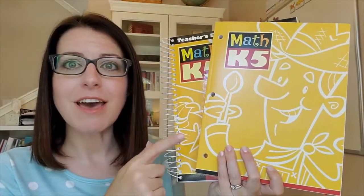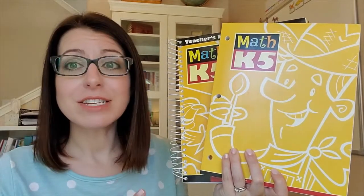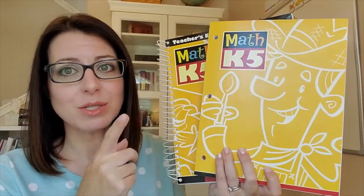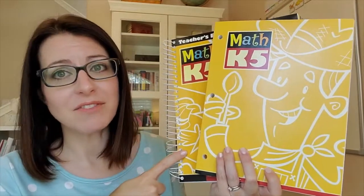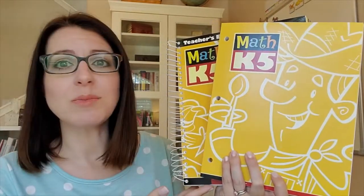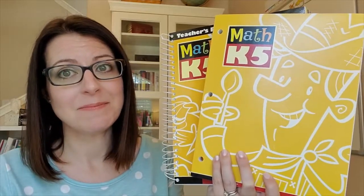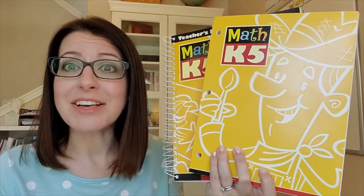Now this is the third edition of our K-5 math program. There is a fourth edition available in the catalog but these books are the ones that correspond with our DVD and online video courses and these would be the ones that you would get if you chose to do a parent-led textbook kit. So let's go ahead and take a look inside.